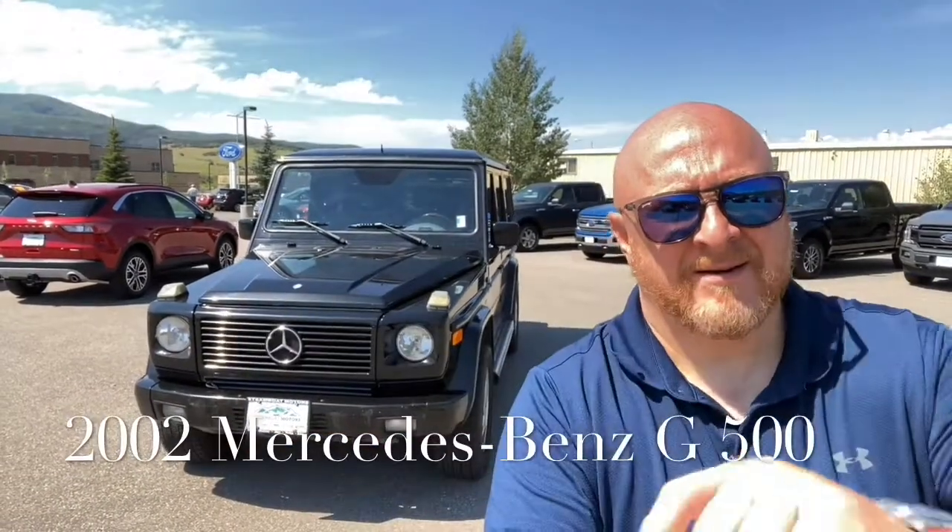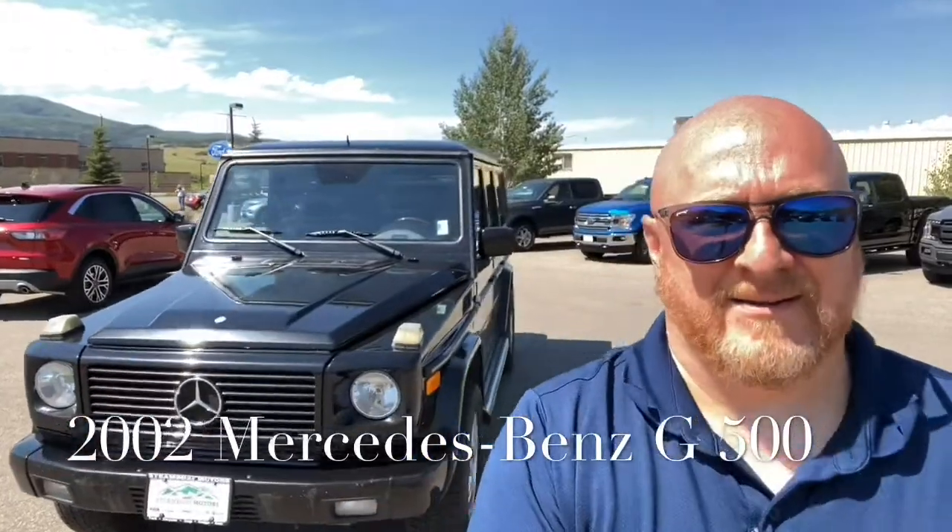You know what this is back here? This is Dave Roberts' Deal of the Day. Let's check it out — we got this G-wagon just traded in.